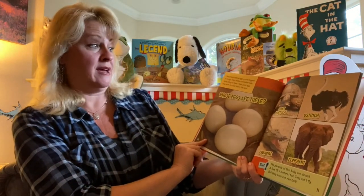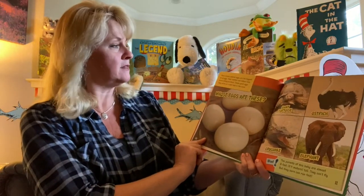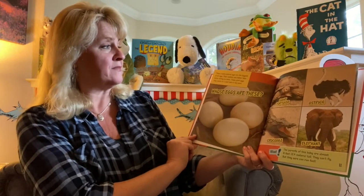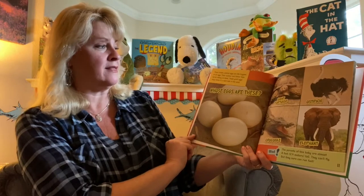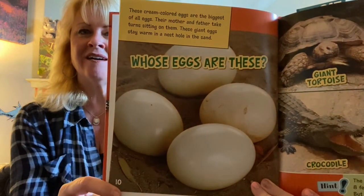These cream-colored eggs are the biggest — that's a big clue — the biggest of all eggs. Their mother and father take turns sitting on them. These giant eggs stay warm in a nest hole in the sand. Whose eggs are these?